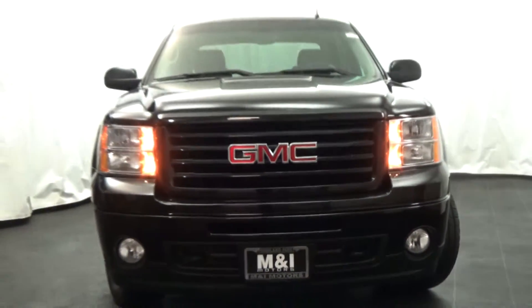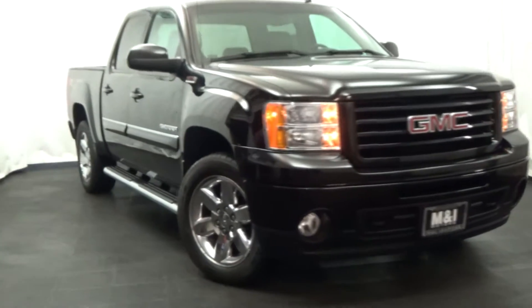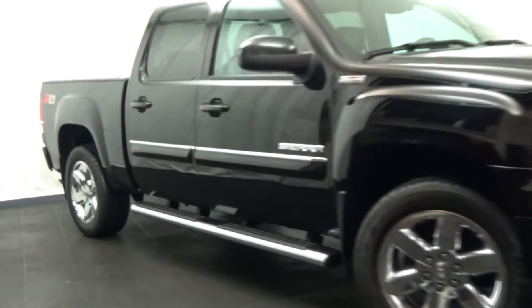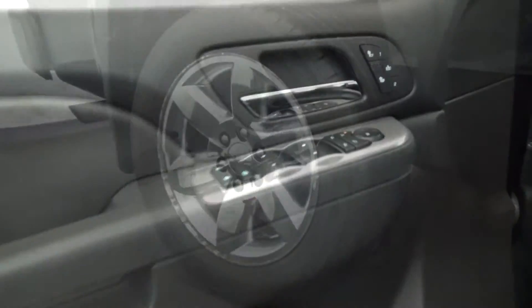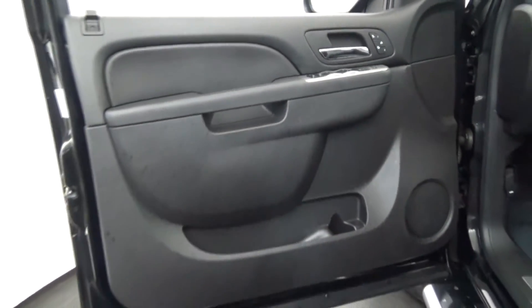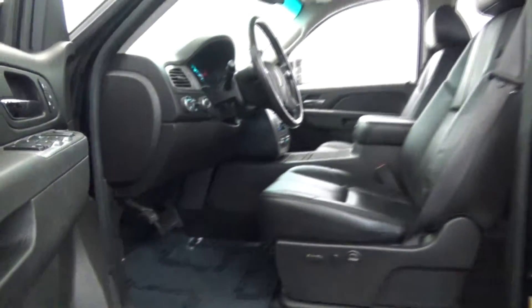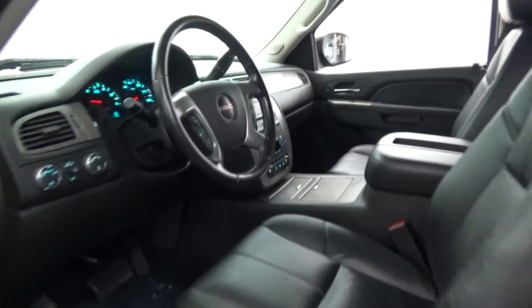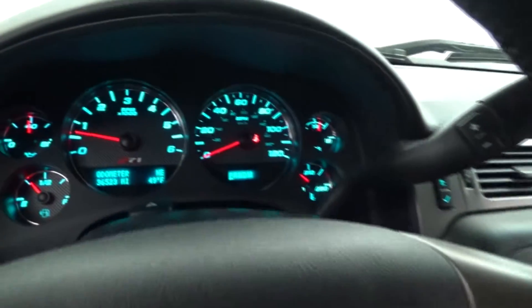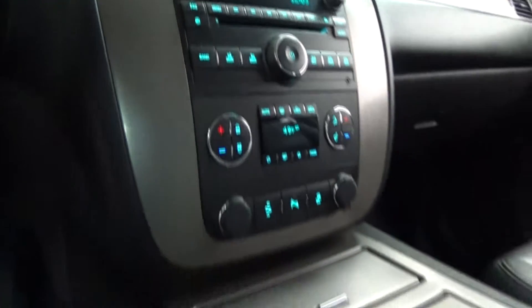M&I Motors is happy to bring this 2012 GMC Sierra 1500 SLT Z71 Crew Cab with 4-wheel drive, Onyx Black over Ebony interior, loaded with multifunction steering wheel and leather, full power options, CD player, polished wheels, running boards, bed liner, plus so much more. Here are a few extra words about the 2012 GMC Sierra 1500 SLT.